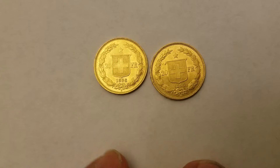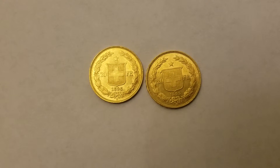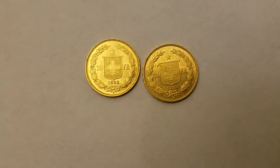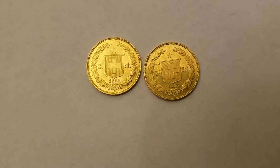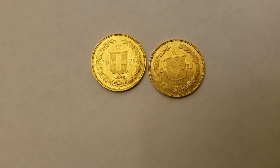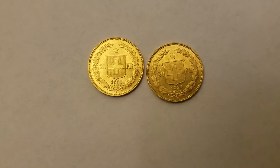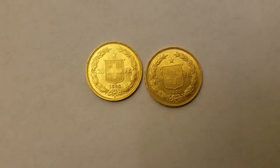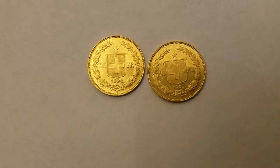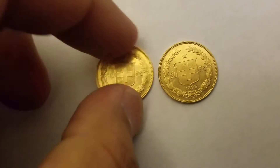These were actually the coins that were circulated back in the late 1800s in Switzerland. Every country throughout Europe had an equivalent 20 franc — either French francs from Napoleon (he had 20 French franc coins), or the Italians had their own version. They all weighed the same, so they were very interchangeable. It became very common to use other countries' coinage throughout Europe because they were all exactly the same size, weight, and purity. So these are absolutely beautiful coins.